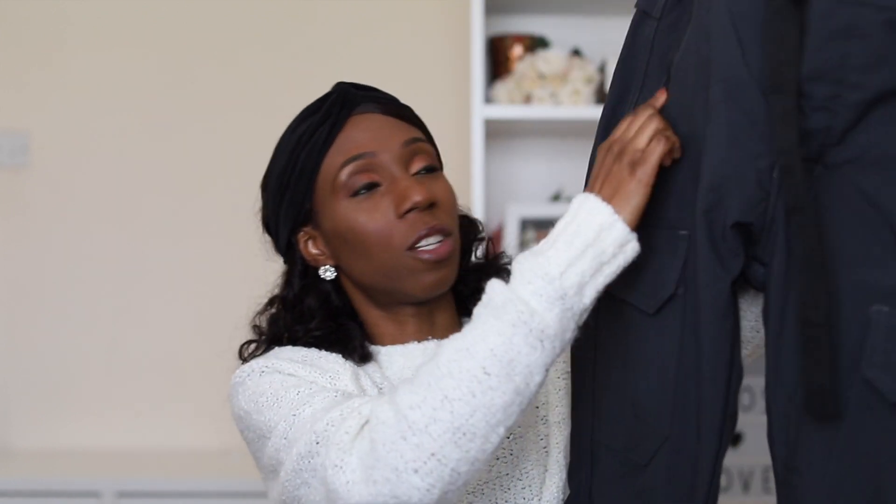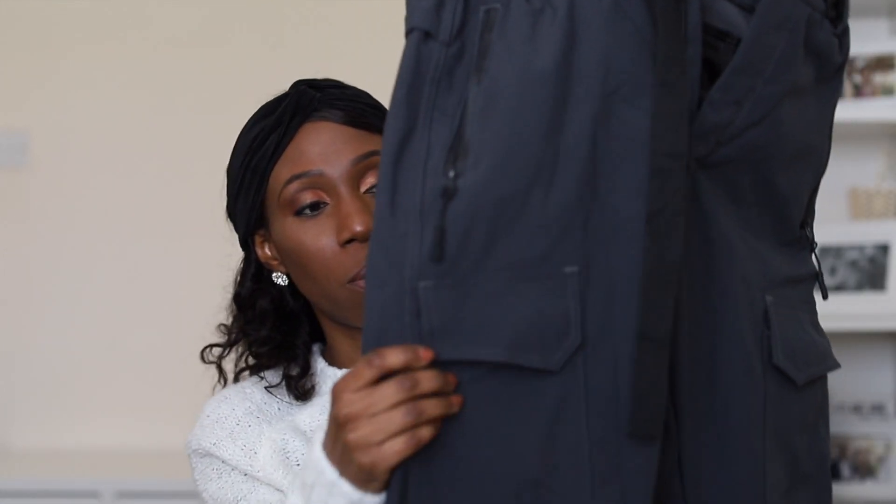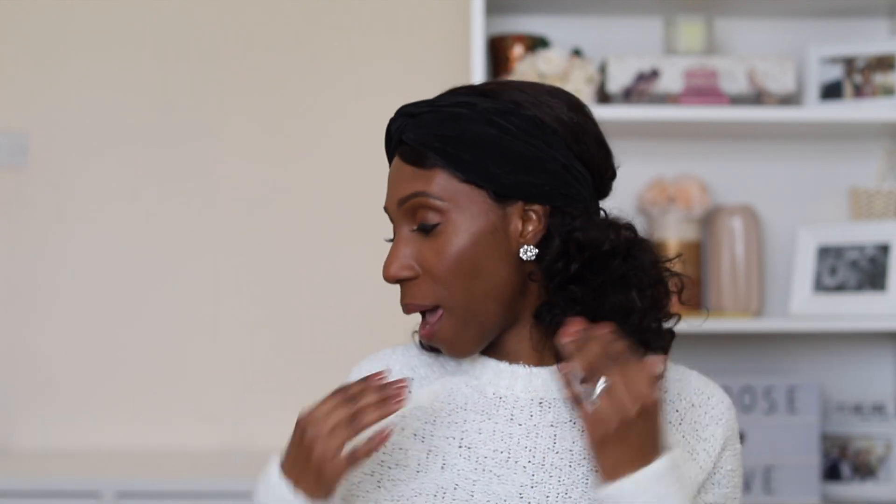Here's the other trouser I got — it's got pockets everywhere. It looks thin but it's very warm as well. As long as it's designed for snow and skiing, it will be warm if you layer up.